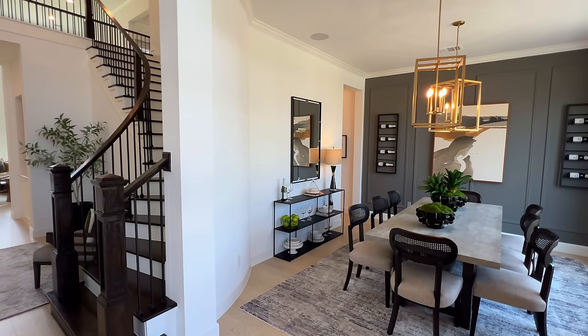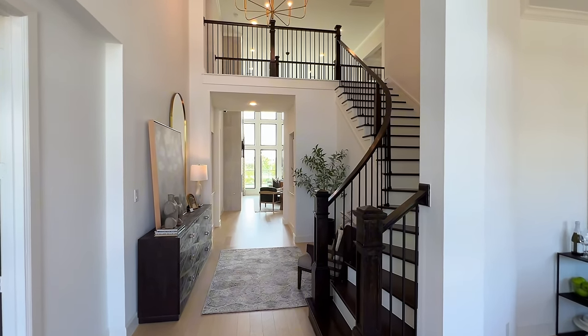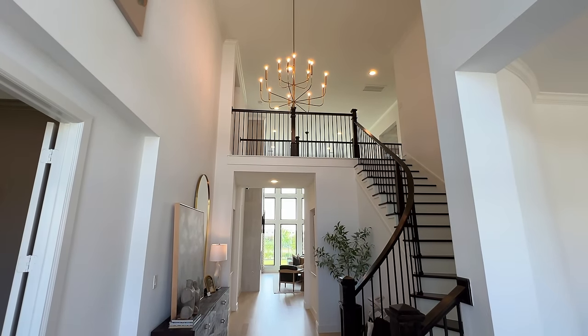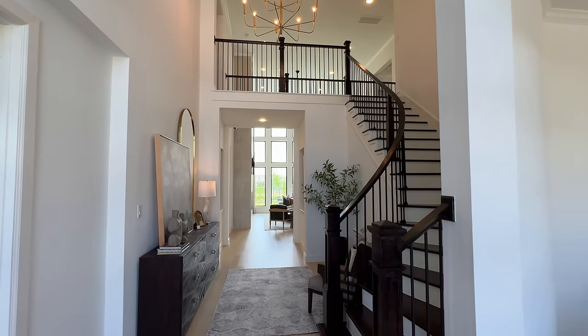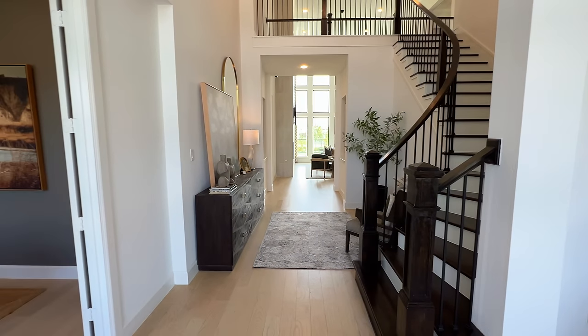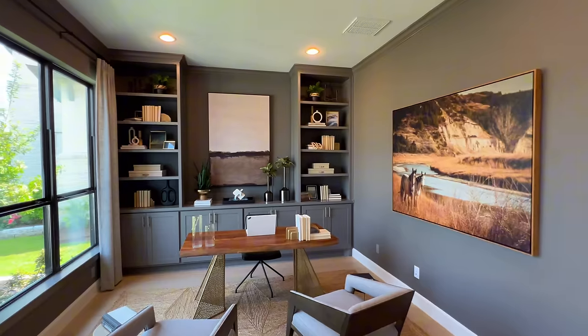Let me do a quick pan — look how beautiful the foyer is. The first thing you are going to notice is the curved staircase with the candlelight brass chandelier right when you enter. Absolutely love that. We'll start right here to the left in the study and go from there.